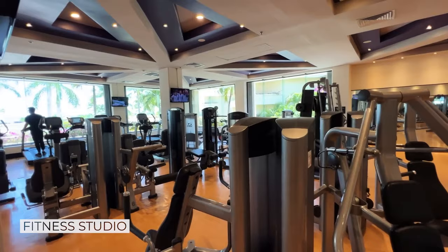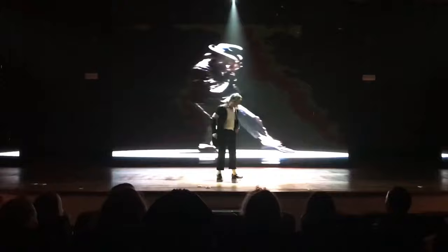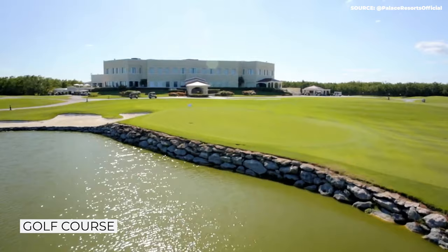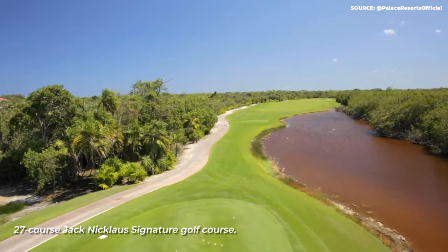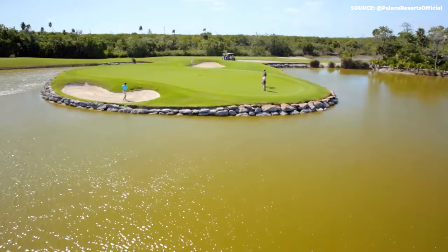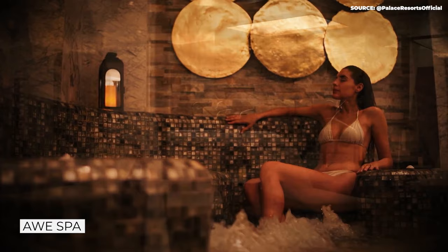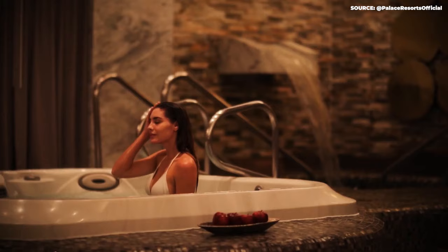There are also tennis courts and dazzling entertainment in the form of a thrilling Michael Jackson show featuring acrobats performing to the pop star's greatest hits. Meanwhile, The Grand at Moon Palace is home to the impressive 27-course Jack Nicklaus Signature Golf Course, a paradise for sports enthusiasts surrounded by lush tropical greenery. For a more relaxed afternoon, stop by the Grand's awe-inspiring Awe Spa, where you can indulge in a range of rejuvenating treatments and therapies inspired by ancient Mayan traditions.